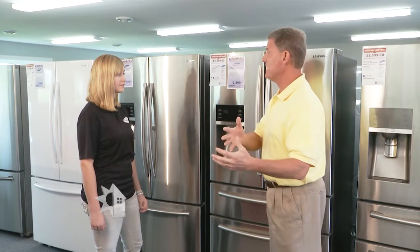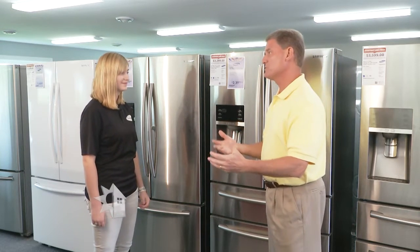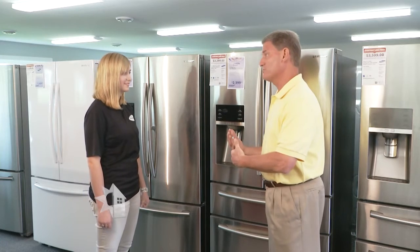If you've got an old refrigerator sitting out in the garage cooling beverages, that's not the best thing in terms of energy savings and your energy dollars.